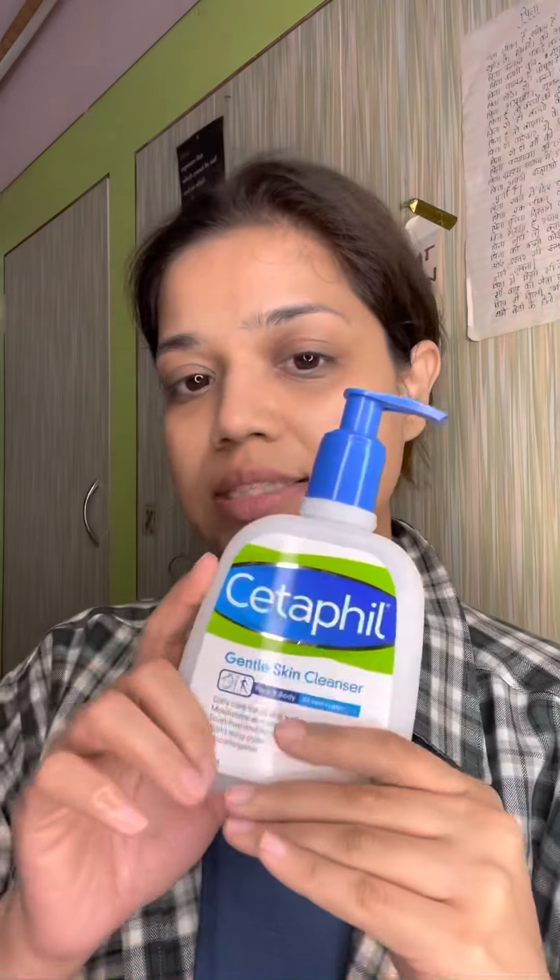I'm gonna first start by cleansing my face. Usually I don't really have makeup on, but today I happen to wear makeup, so I'm gonna use this Garnier micellar oil-infused cleansing water. I'll take it on my palm and start cleansing my face. Once my makeup is nicely broken down, I'm gonna take cotton — I've wet the cotton — and I will rub it on my face gently.